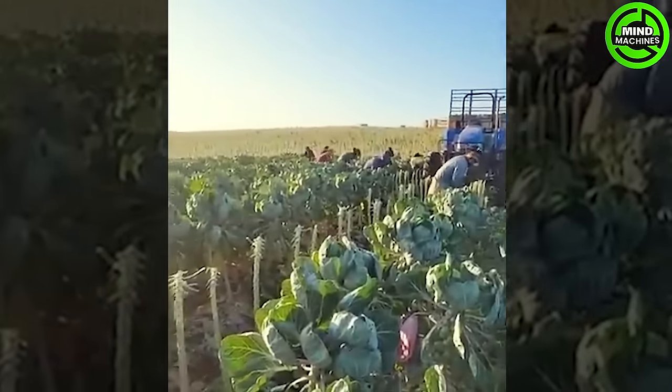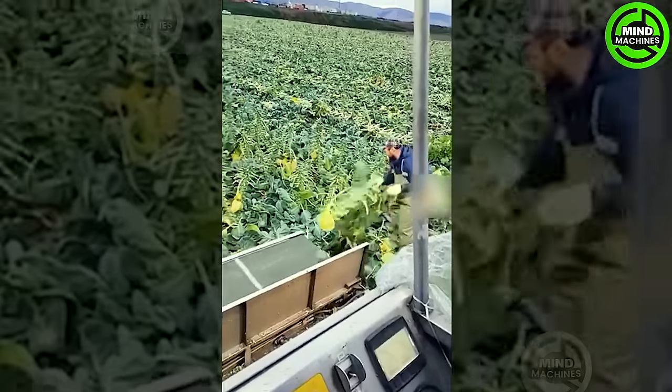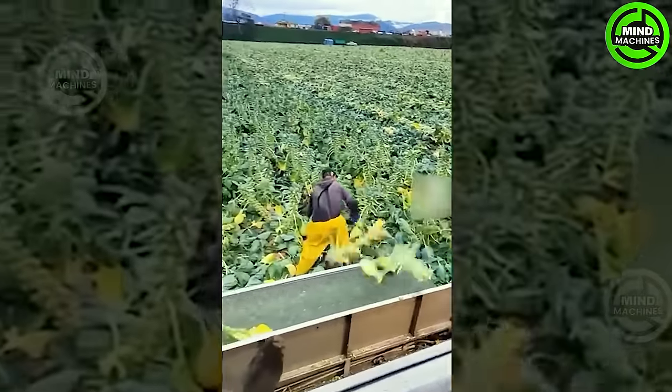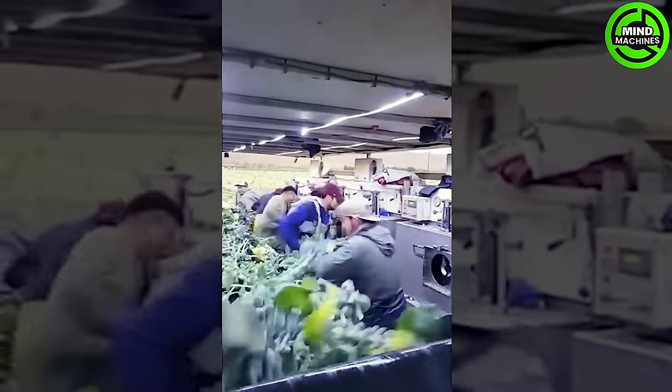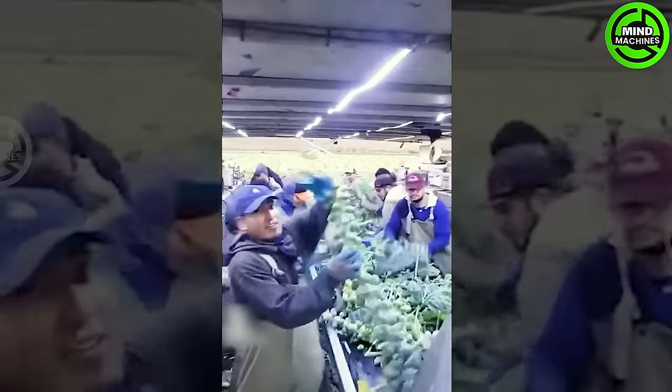During the harvest season, scores of workers from Mexico will harvest Brussels sprouts, tossing them onto the machine. Subsequently, the sprouts will be separated from the stem and transported to the factory for washing before packing.